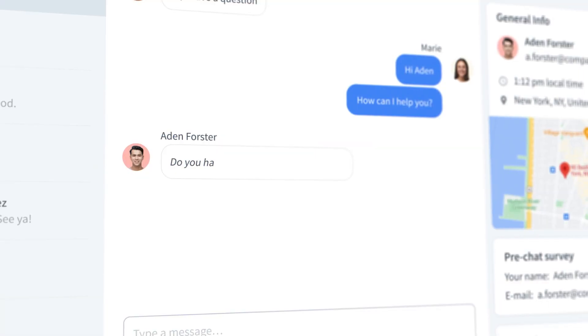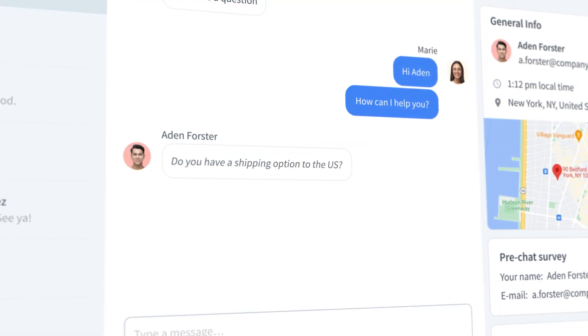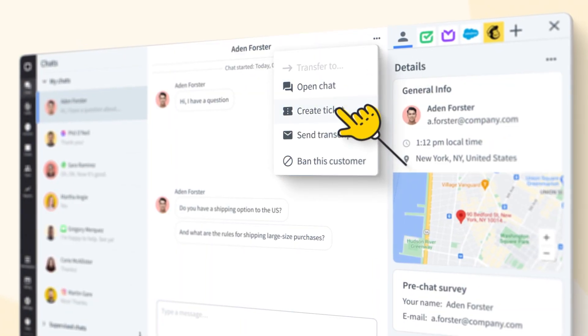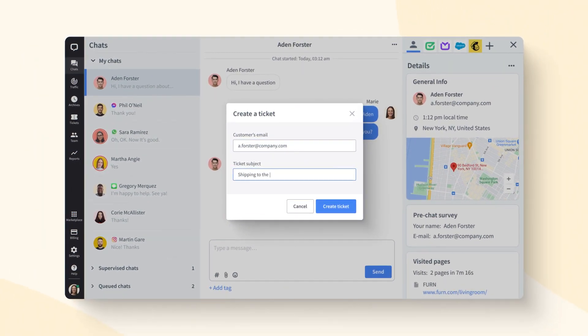To speed up customer support, reply the moment a customer asks a question and solve their problems in real time. For complex issues, create a ticket and solve it later.